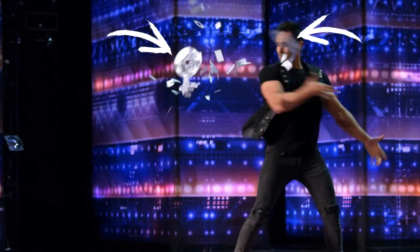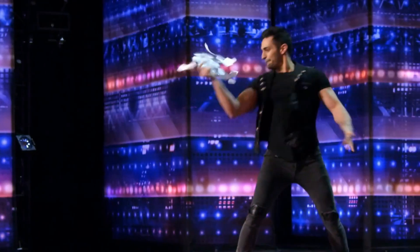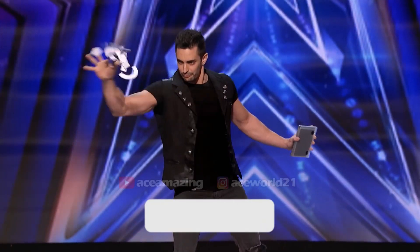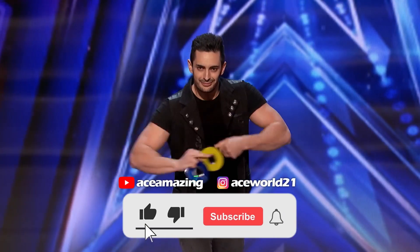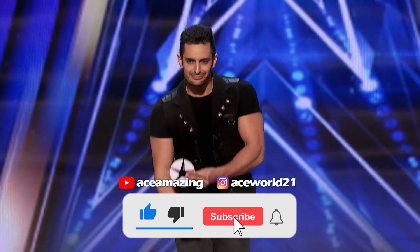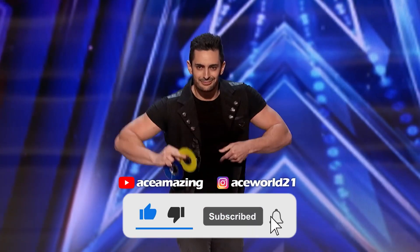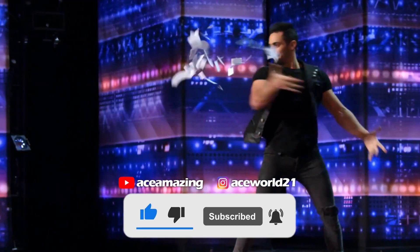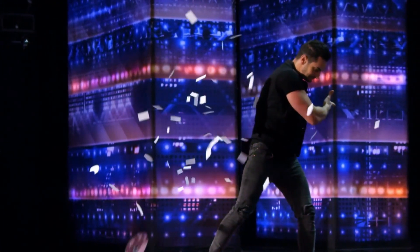And that's how Florian Sainvet performs this amazing act — now you also know the secret behind his magic. We work very hard to bring you such amazing videos, so please do like the video. If you are new to this channel, consider subscribing and pressing the bell icon so that you receive notifications for upcoming videos. Thank you.